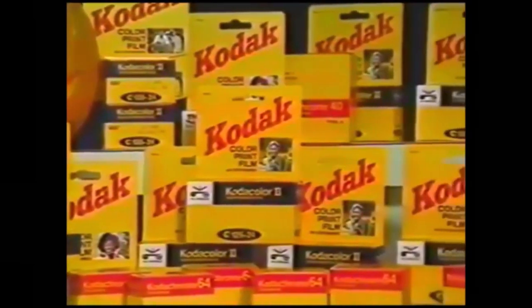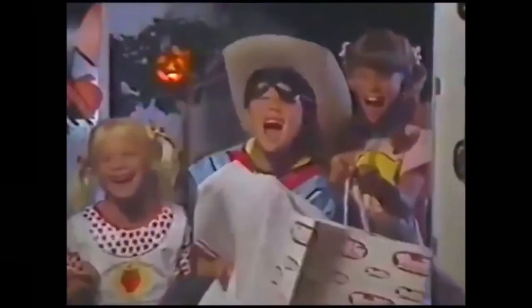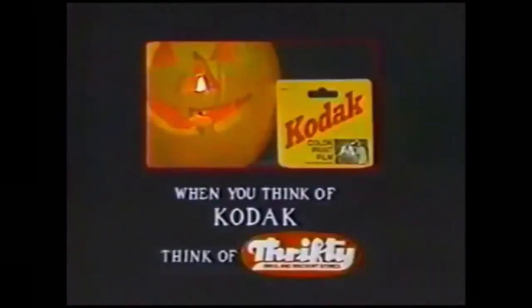KR-135-36 exposure, slide film, and Super 8 movie film. Remember, the sharper you want your memories, the more you need Kodak film and Thrifty.